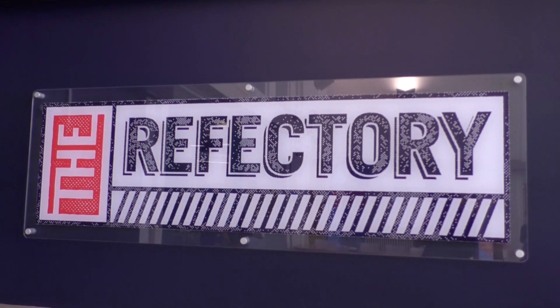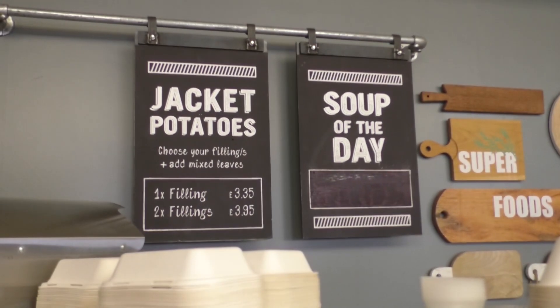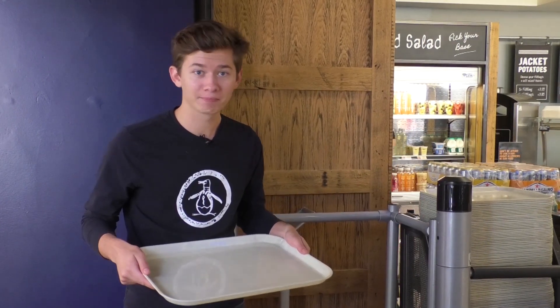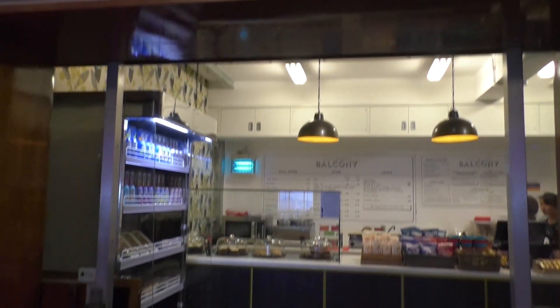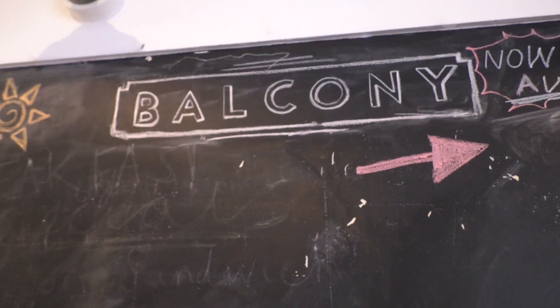Now if you're a catered student you'll probably find yourself here quite a bit. That's because it is of course the refectory, and I hope you're hungry because I am. Another little coffee shop on campus is of course Balcony, but it's not just coffees they do — oh no, they do a killer bagel.